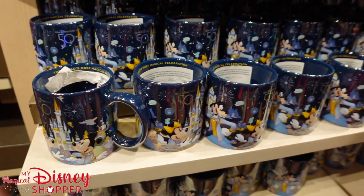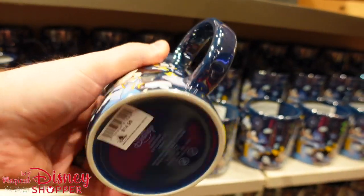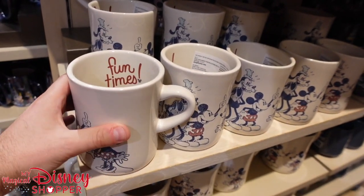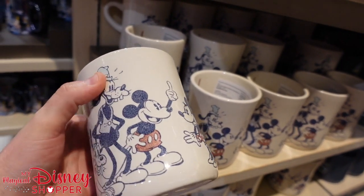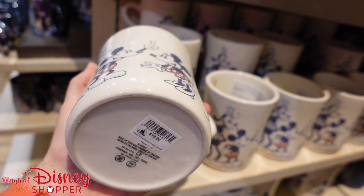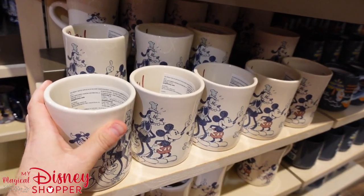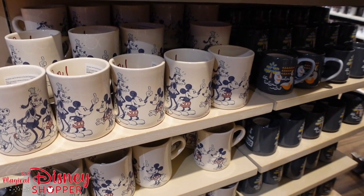The 50th mug has returned. I know this was in super high demand for a long time — it is $14.99, but there is definitely no shortage of them anymore; the shelves are full. There are tons of great mugs here right now. Check out this mug with Mickey, Minnie, Goofy, Pluto, Clarabelle, and Donald — it is $19.99, but this thing is huge, as big as my hand. These are what we like to call soup mugs. You put a whole can of soup in there, heat it up, and just sip it down.